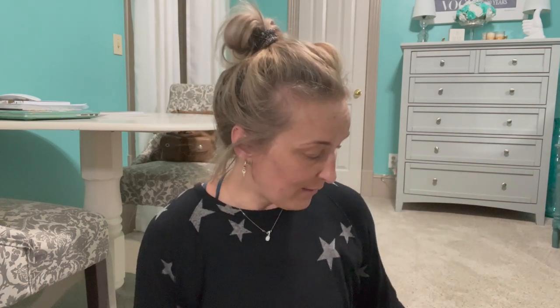Then we have the Estee Lauder Futurist Hydro Rescuer in the shade Shell Beige. This is really nice — I love the way this looks on my skin. It works really well for dry skin as well.